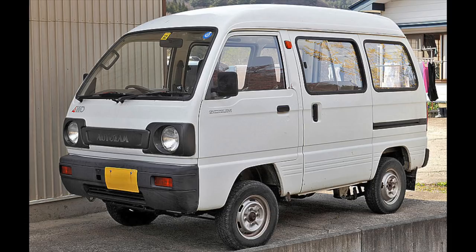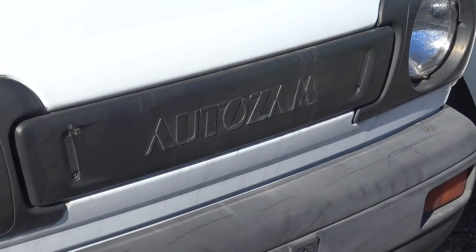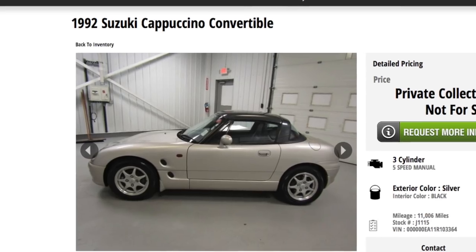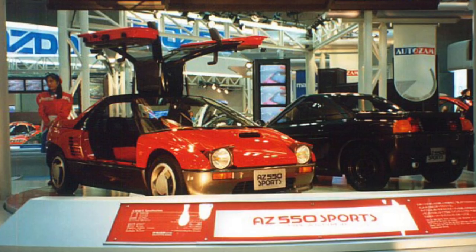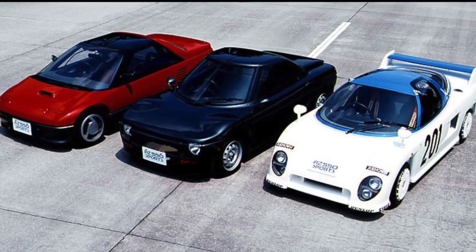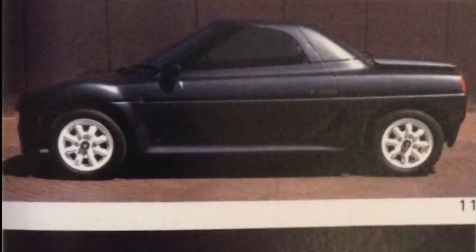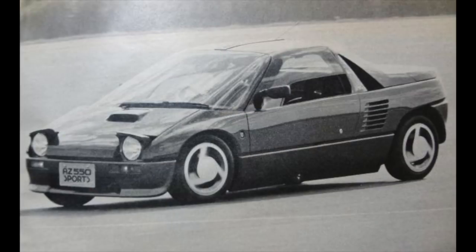In fact, the early concept for what would become the AZ-1 began at Suzuki, but was taken over by AutoZam after Suzuki abandoned that project in favor of the Suzuki Cappuccino Roadster, which is also a really awesome little car. The AZ-1 first appeared at the 1989 Tokyo Motor Show as the AZ-550 Sports — not one, but three concept car variations: the Type-A, which most resembled the eventual production AZ-1; the more conventional-looking Type-B; and the wild endurance racer-styled Type-C. After the show, the Type-A was selected for production, and the AZ-1 was launched in late 1992.